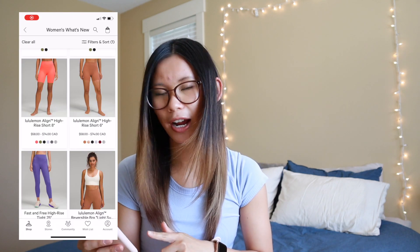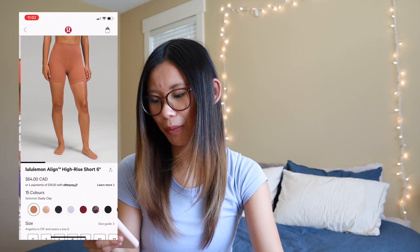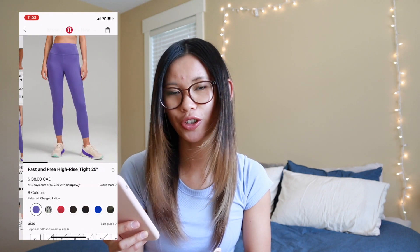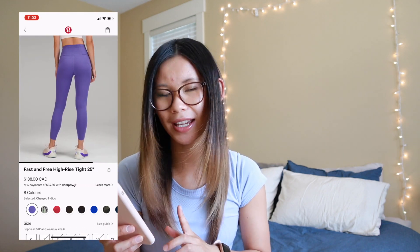Next we have a bunch of new colored shorts. We have the Align high-rise short 8-inch in raspberry cream, and then some new 6-inch Aligns in dusty clay and contour, which is part of the neutrals line that is going to be permanent at Lululemon. We've got some charged indigo Fast and Free. Honestly, I just can't with these tights — I don't love them. I feel like I'm truly in between sizes for them, and when I sized up to a 4, they completely stretched out. So Fast and Free are definitely a no for me.